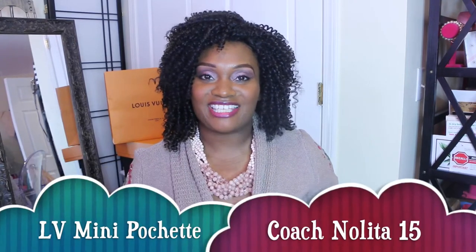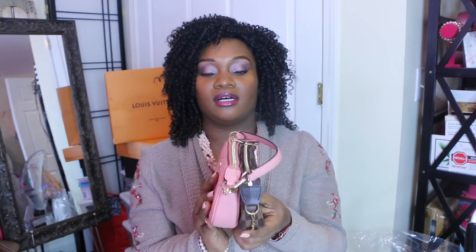Hi you guys, thank you for tuning in to today's video. My name is Sherry and today we're gonna do a little comparison of the Louis Vuitton mini pochette and the Coach Nolita 15. I have my Damier Ebene mini pochette and my Coach Nolita 15.